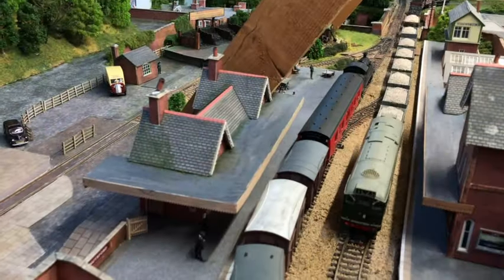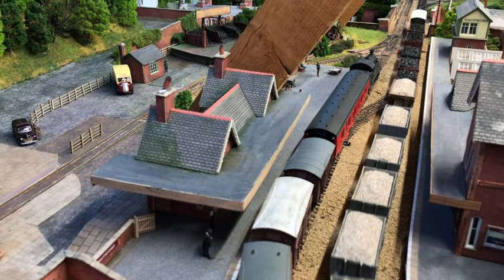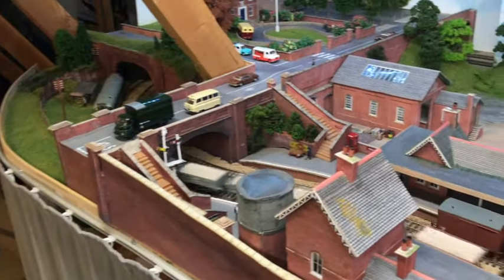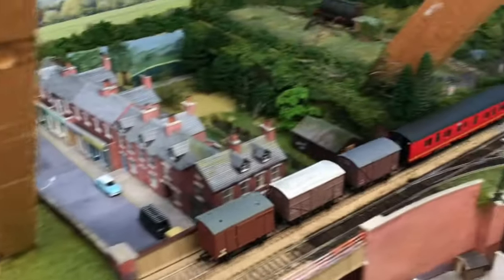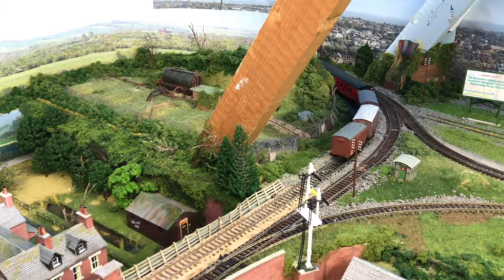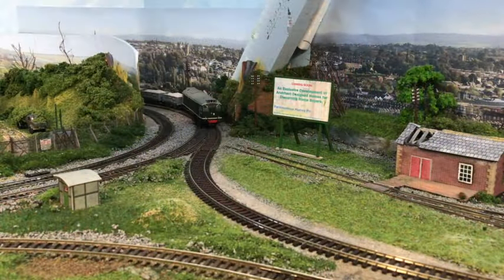Into Knutsford, passing a local stopping goods train with a mail coach and a couple of vans, picking up the post from stations between Northwich and Altrincham, just heading off up the line to Mobley, Ashley, Hale Barnes, and Altrincham.